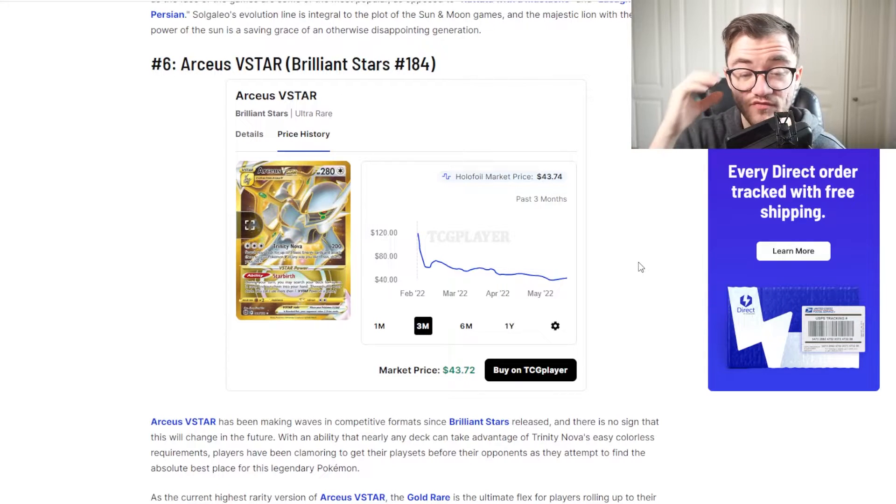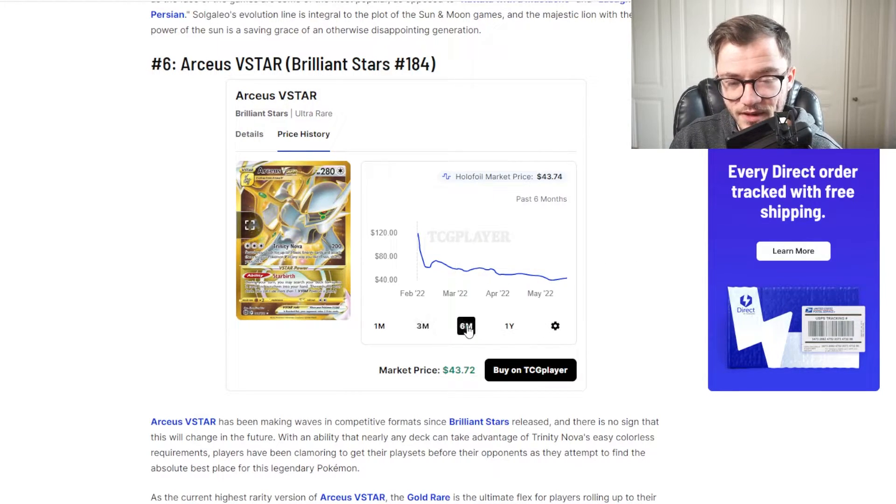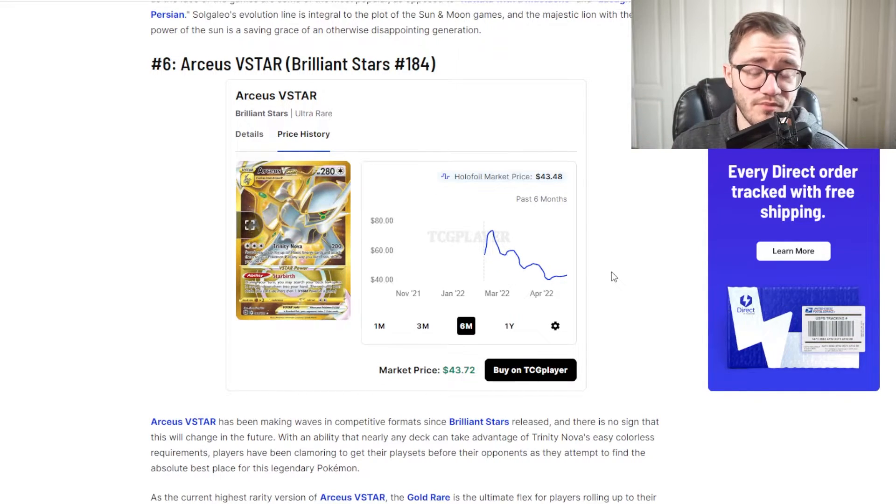Next up we have a newer card — the Arceus V-Star from Brilliant Stars. We did pull this for someone in a live stream, which was absolutely crazy. It did peak really high when it first came out and it's kind of leveling out around $40 or so right now. I kind of expect this card to go back up in price once Brilliant Stars is no longer in print — it's a brand new set with a lot more print runs coming over its life cycle. I love the V-Star design, and the white and gold just looks absolutely amazing. Arceus is very popular, and Brilliant Stars is going to go down as one of the best Sword and Shield era sets. Pull rates are really good in that set, so trying to get this card might actually be a good idea.